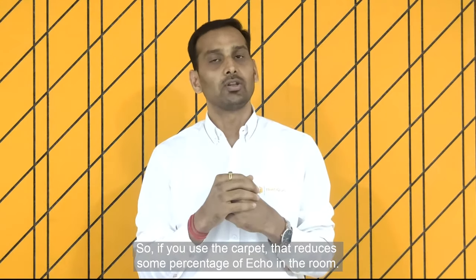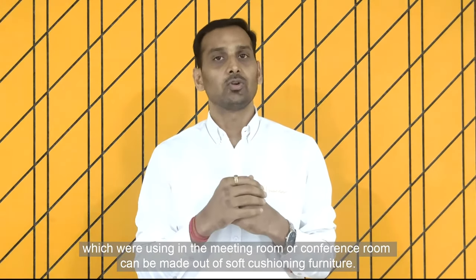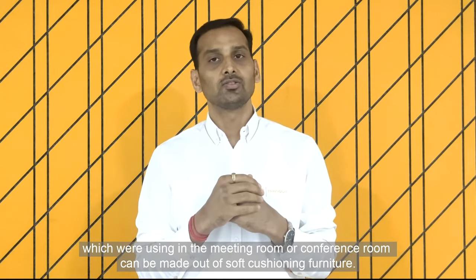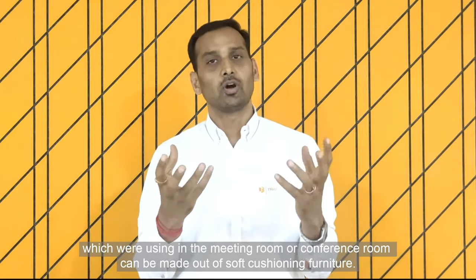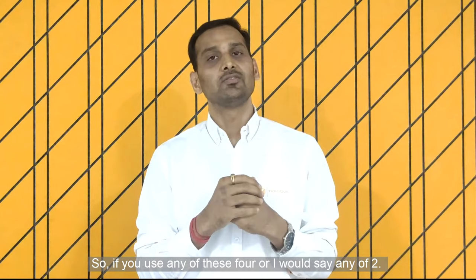And the fourth is to use some soft furniture. Suppose the chairs or sofa which you are using in the meeting room or conference room can be made out of soft cushioning furniture. So if you use any of these four, or any two together,